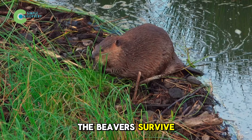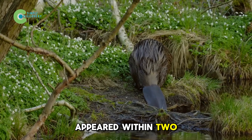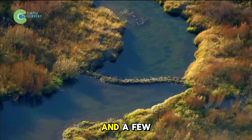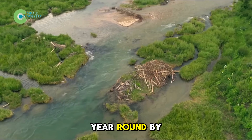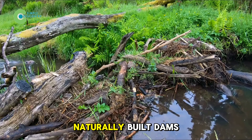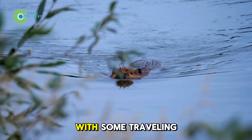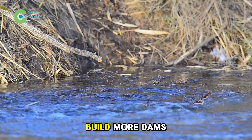Not only did the beavers survive, they thrived. Just four months after release, the first dam appeared. Within two years, there were nine small dam chains stretching nearly three miles along the river. Each dam was only about one to two feet tall and a few yards wide, but they created deep pools that kept water flowing year-round. By 2006, researchers recorded over 30 naturally built dams. By 2009, the population was estimated at 100 to 120 individuals, with some traveling dozens of miles to the Gila River, or even crossing into Mexico to build more dams.